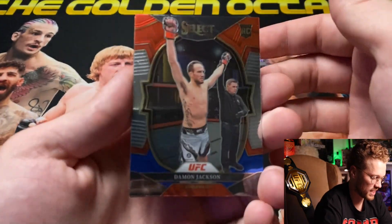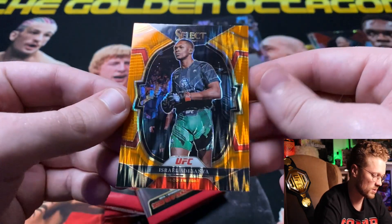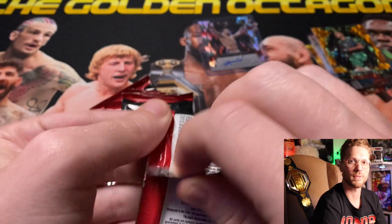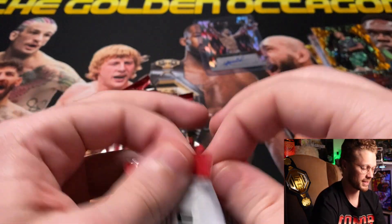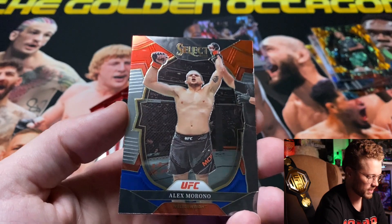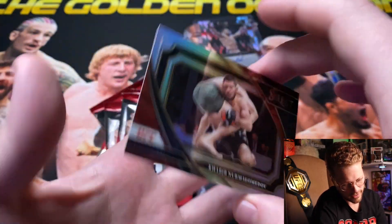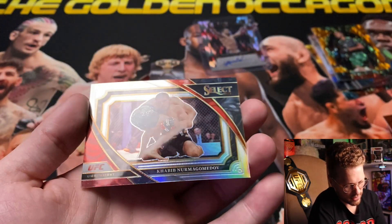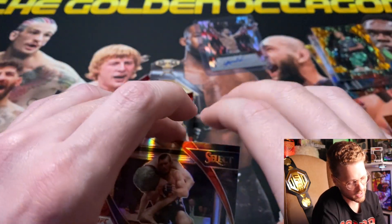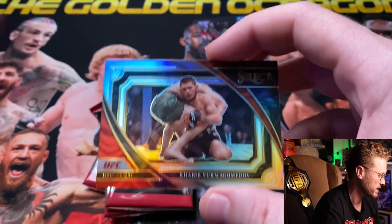Starting blaster two: 'The Black Beast' Derrick Lewis, Damon Jackson, Andre Petrovsky, and an orange flash for 'The Last Stylebender' Israel Adesanya. You guys call me the Izzy magnet — every video I get something, whether it's silver, orange flash, or a numbered card. Pack two: Alexander Volkov, Alex 'The Great White' Morono, Katelyn Chookagian. Wait — is this a silver mezzanine? Silver mezzanine for The Eagle, Khabib Nurmagomedov!